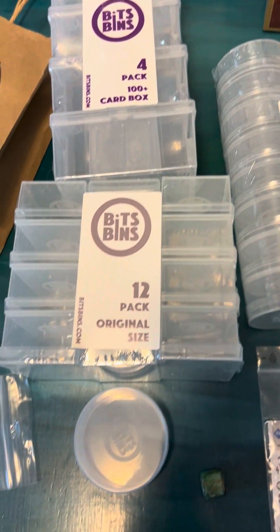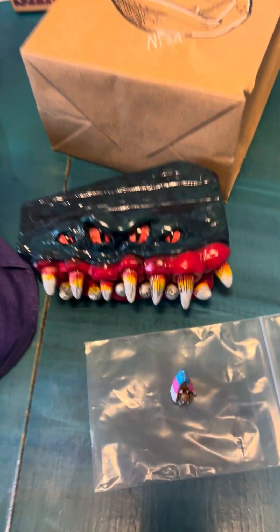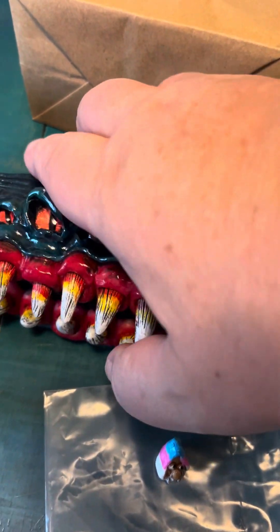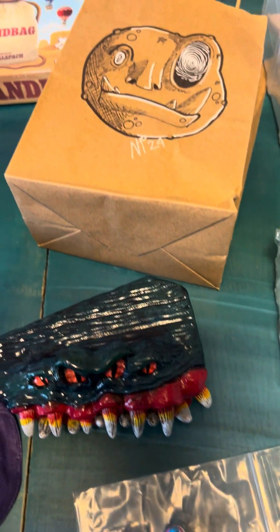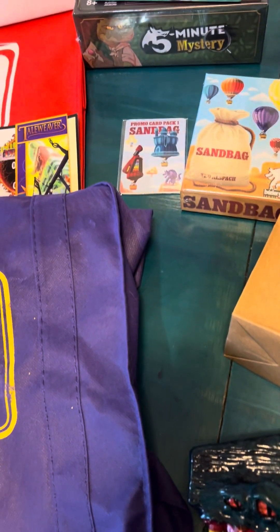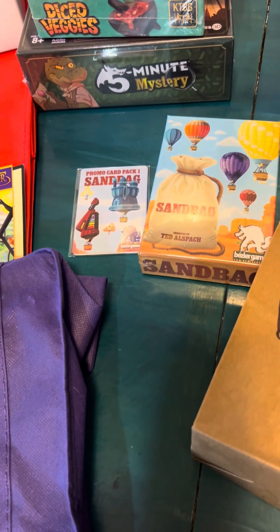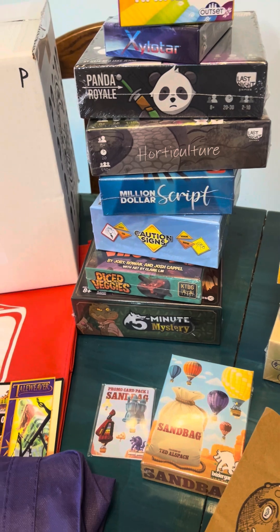One of my favorite ways to store game components is Bits and Bins — they're a great company. I got a lot of good artist stuff, including this little gnome guy and this dice holder shaped like a coffin — isn't that cute? It's from Wacky Weird Artists; I'll put all this stuff in the description.